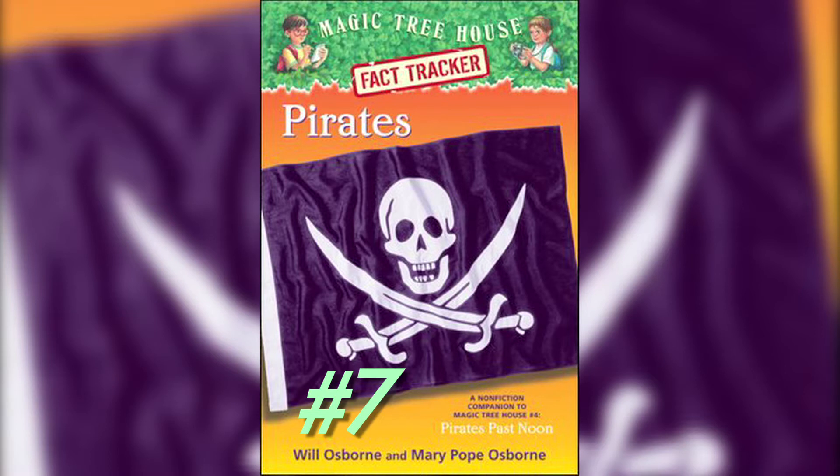Hello mateys, this is the Kevin's Bookstore and today we're gonna read the Magic Treehouse Fact-Tracker Pirates. Chapter 7: Pirate Attack.